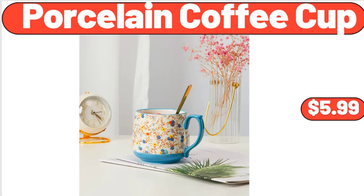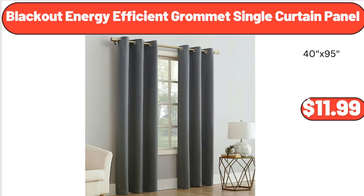Porcelain coffee cup, $5.99. Please don't forget to subscribe to my channel — thank you very much for everything.